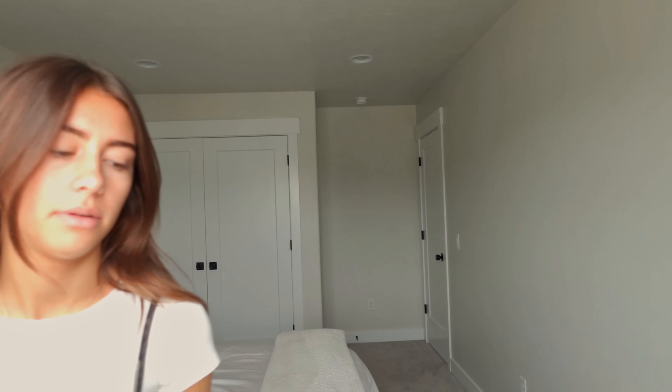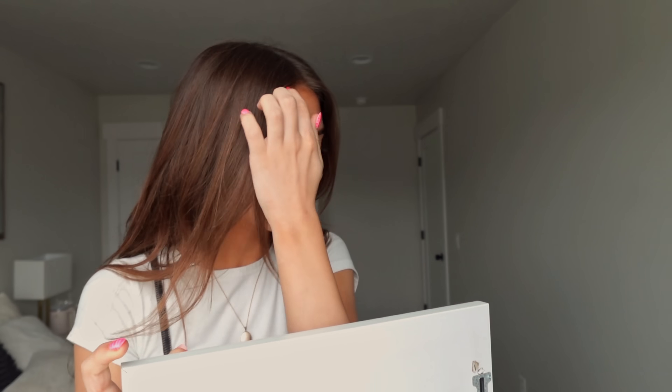I'm just going to bring this over here. I can't really see right here. I wish you guys could see how I'm doing this. Okay, the mirror's all set up, so I'm going to start getting ready on my makeup.